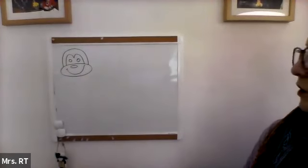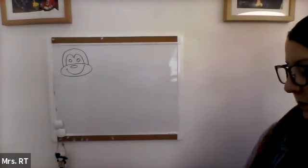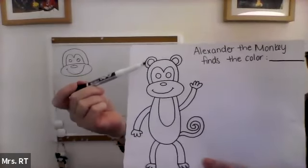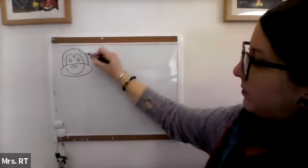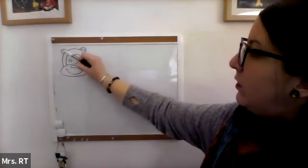Remember, if your drawing looks a little bit different, that's okay. You just try your best. And then for the ears, we will do two rainbow shapes for each side — one, two, one, two.